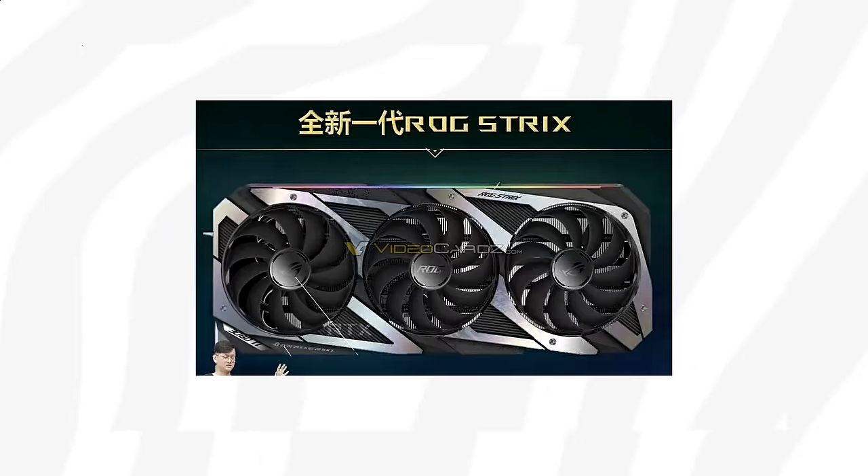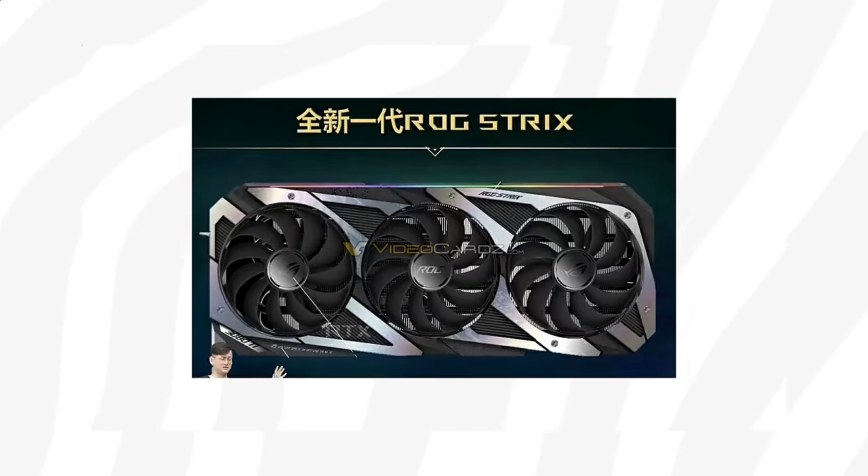This picture explains why this card is said to consume up to 350 watts of power. Keep in mind, these are not the only cards that are going to be available at launch — Nvidia also has AIB partners ready with their own custom coolers as well.